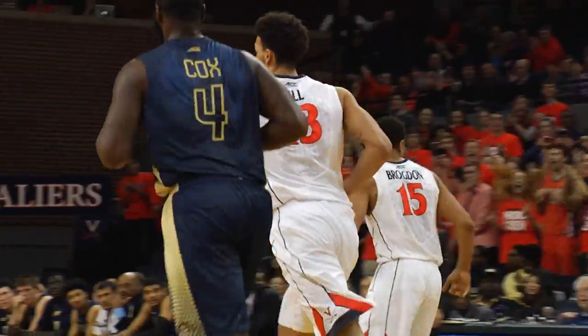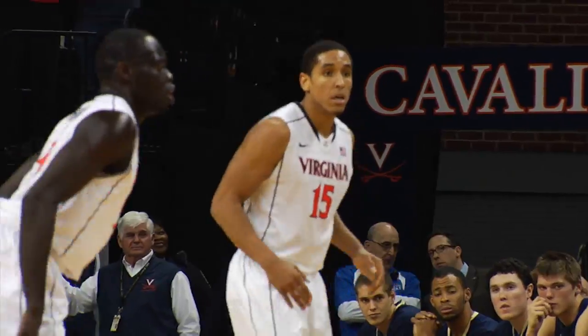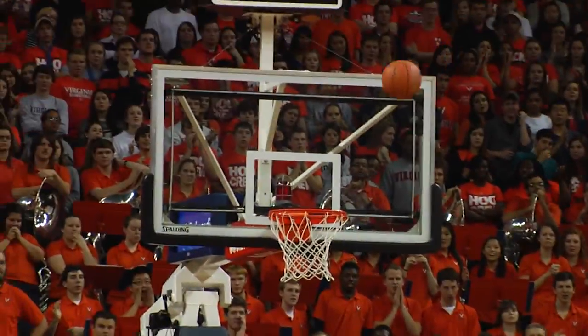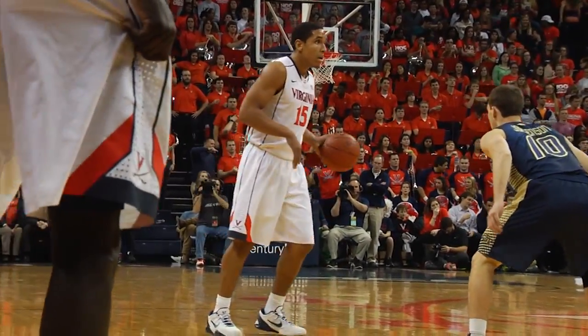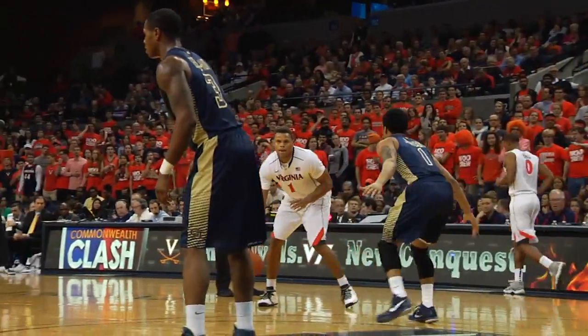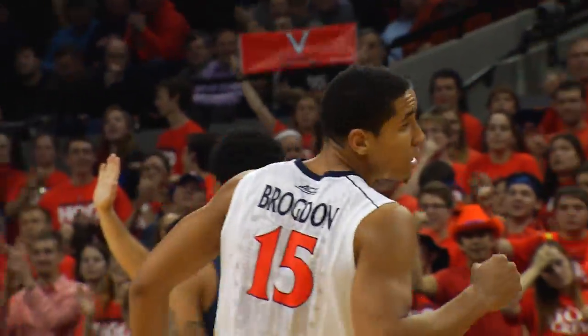Brogdon inside scoops up the reverse circus shot off the window and good — that was a thing of true majesty. The volume in the arena continues to go up. Jorgensen splits two defenders, takes it in, challenged by Wilkins, but puts the high teardrop up and good anyway. Tough shot from Jorgensen — his first points of the game. Virginia goes the other way; Justin Anderson feeds down low to Brogdon, who gets underneath the defense beneath Jorgensen for the easy layup.